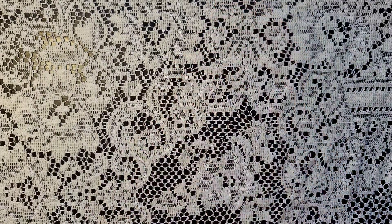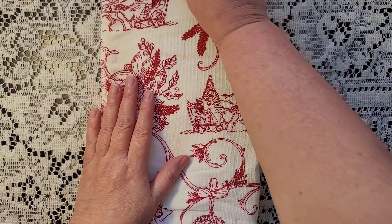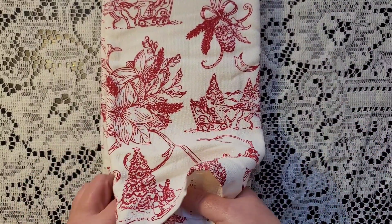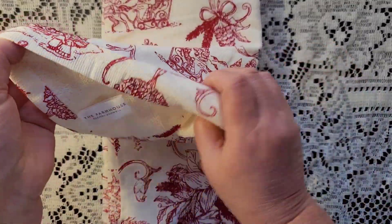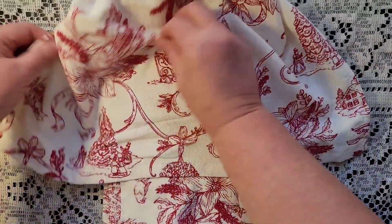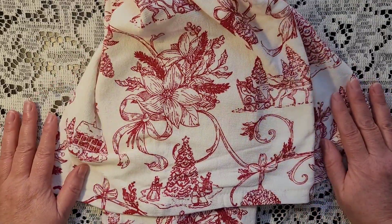Then I wanted to show you what my BFF got me for Advent Day 3. Look at these Christmas toile towels. Look at these — how gorgeous. They are terry lined. Oh, she knows me so well. Look at that poinsettia. She says she has a set of them too. Just beautiful.